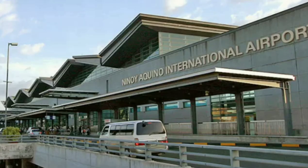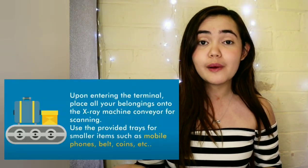Now it's your flight date and you've arrived at the airport. First, use the baggage carts to carry your belongings inside the terminal — baggage carts are free of charge. For passengers who need assistance, baggage porters are on standby with a corresponding fee. Only passengers will be allowed to enter the airport. Prior to entering the terminal, prepare to show a copy of your passport and your plane ticket to the security personnel at the gates. When you enter, place all your belongings on the x-ray machine. Use the provided tray for smaller items such as mobile phones, belt, watch, and coins. Passengers should go through the metal detector for screening. When done, retrieve all your belongings and return the tray to its proper place.